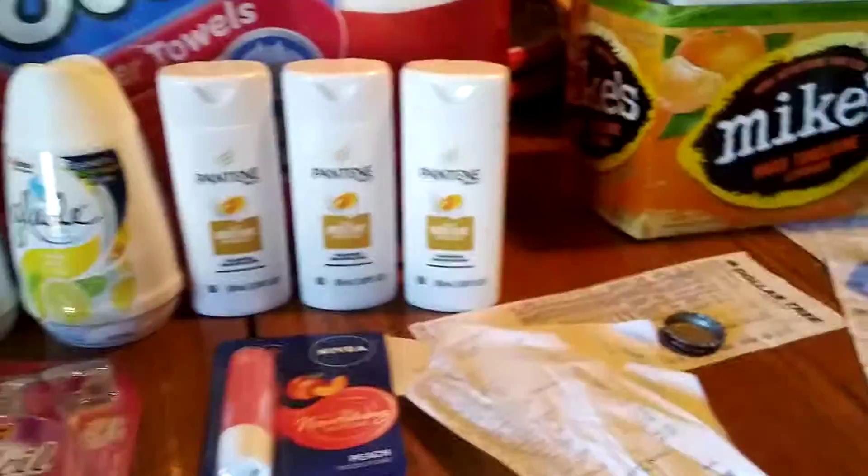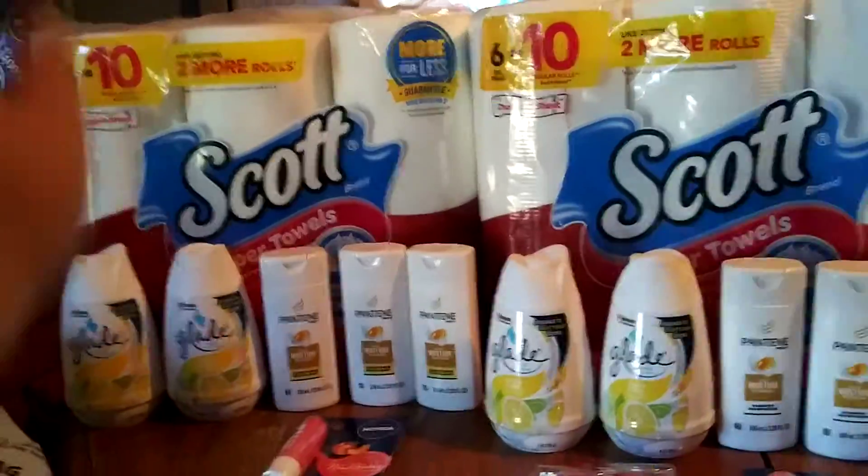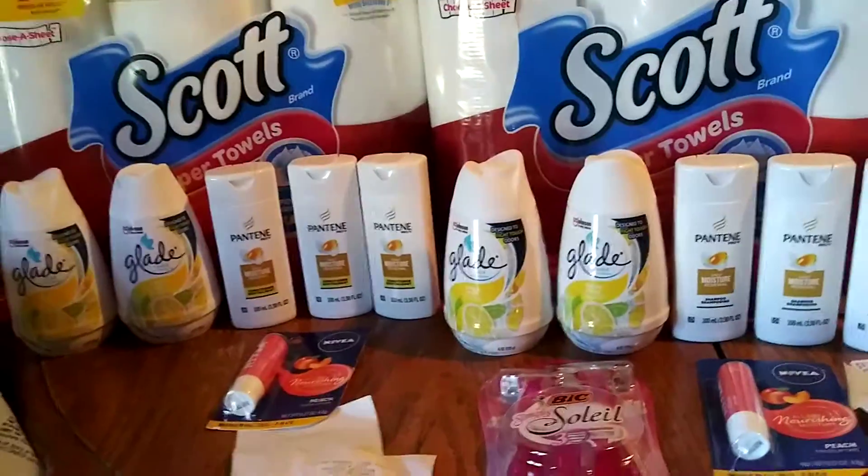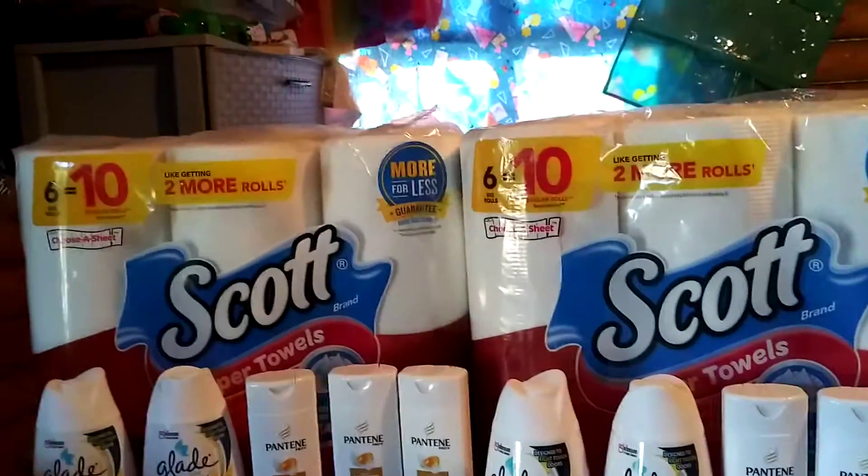All in all, I spent $7.30 — knowing these paper towels are $5.50, so those together would have been like $11 just for those two alone.